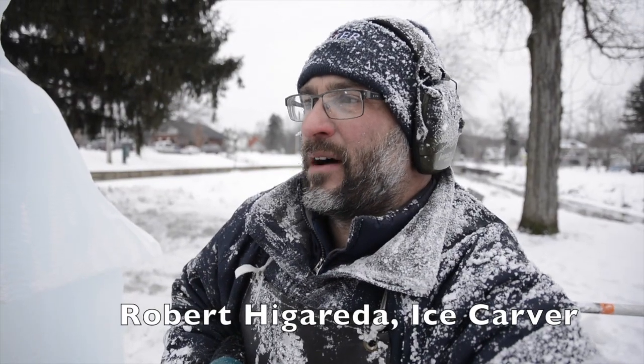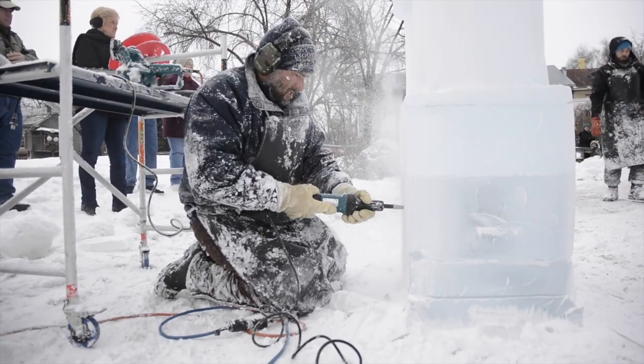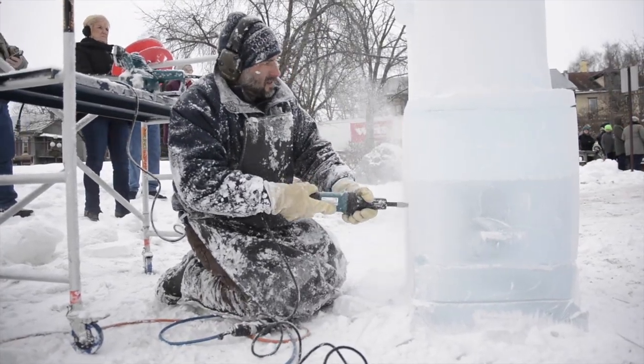We've got at least a month, month and a half of pre-carving — pre-carving the ice blocks before we get here, and we load them in a truck and bring them here.